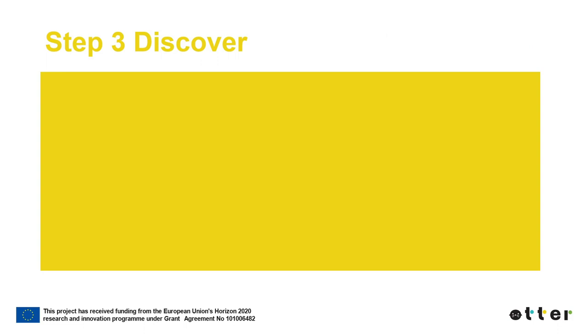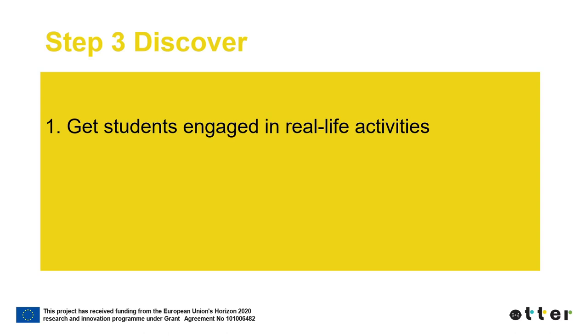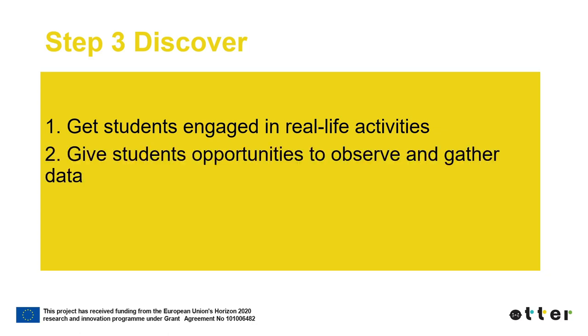During the Discover step in the ATHER Lab, the actual EOC activity is carried out. Students visit a chosen location and engage in an EOC activity determined at the beginning of the ATHER Lab. This step has two main tasks. The first is getting students engaged in real-life activities, where peer collaboration is essential and students can work in pairs or small groups. The second task is giving students opportunities to observe and gather data.